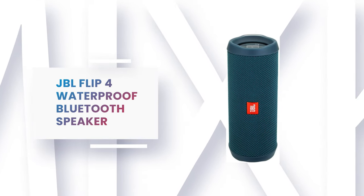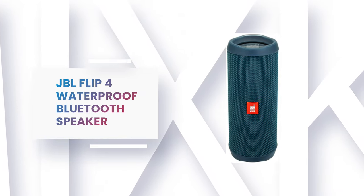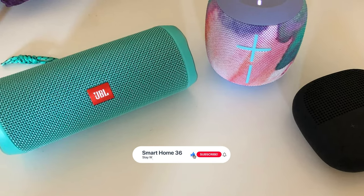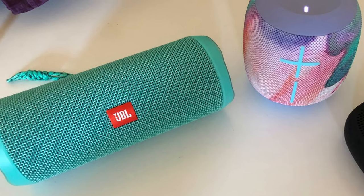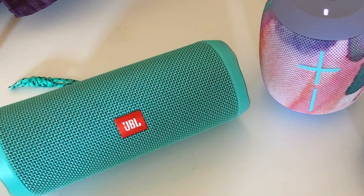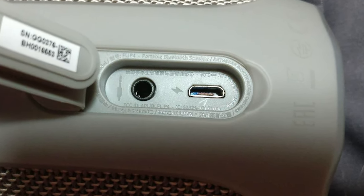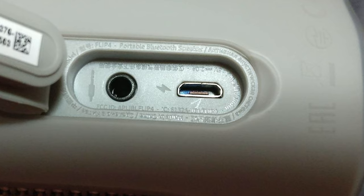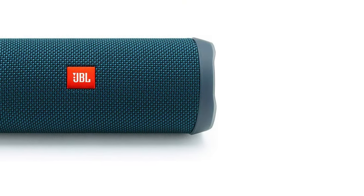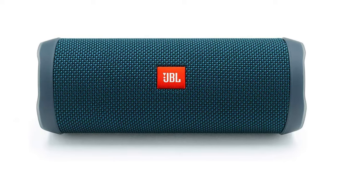Number 5: JBL Flip 4 Waterproof Bluetooth Speaker. This waterproof Bluetooth speaker from JBL is the next generation in the award-winning Flip series. It is a portable Bluetooth speaker that delivers surprisingly powerful stereo sound. This compact speaker is powered by a 3,000 mAh rechargeable Li-ion battery that offers 12 hours of continuous, high-quality audio playtime. It comes with waterproof fabric materials available in six vibrant colors, and features a built-in noise and echo-cancelling speakerphone for crystal-clear conference calls, and JBL Connect Plus technology that can wirelessly link more than 100 JBL Connect Plus enabled speakers together.